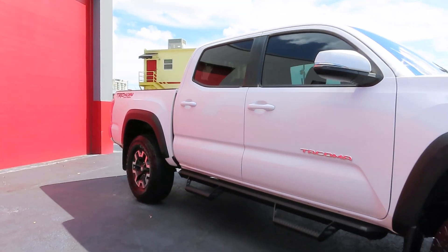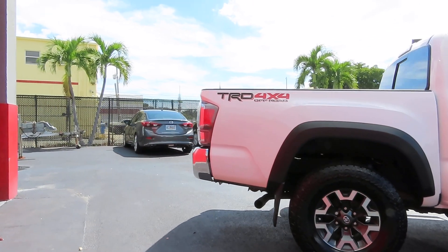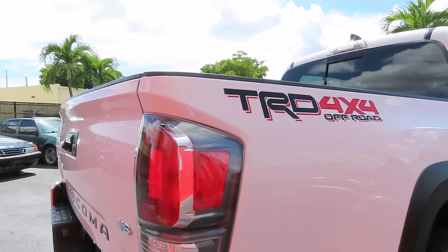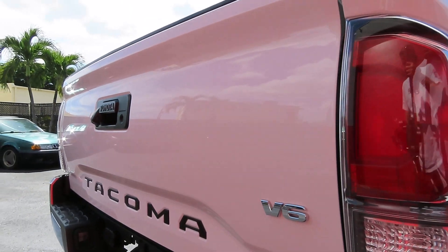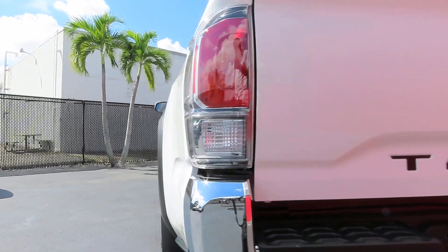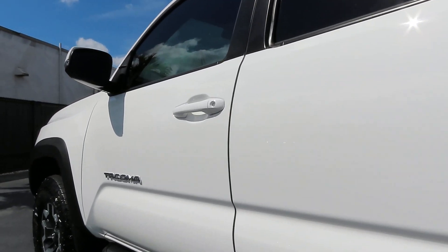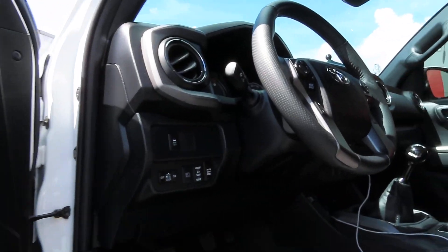The exterior was ceramic coated as well as the wheels. We also added Xpel ceramic tint to the windshield because the car came in with everything else already tinted, so just the windshield was done. Now he has complete tint all around, and ceramic coating was also installed on the windshield.